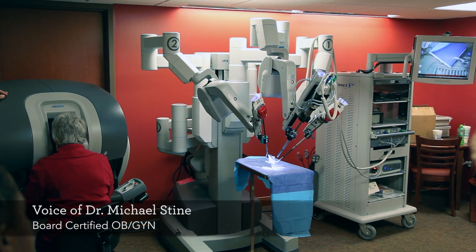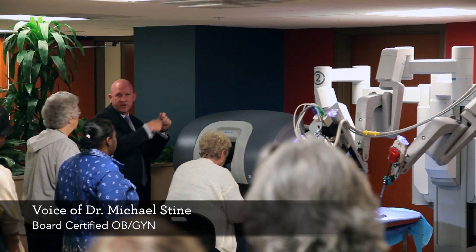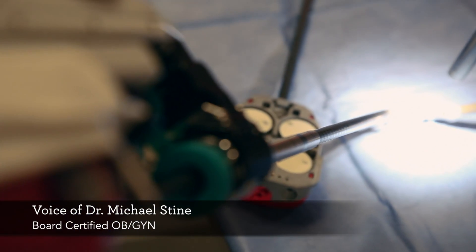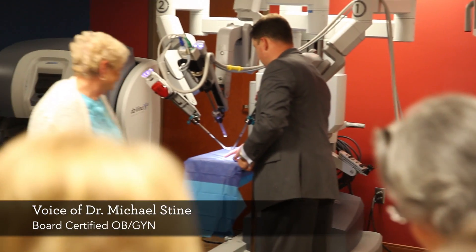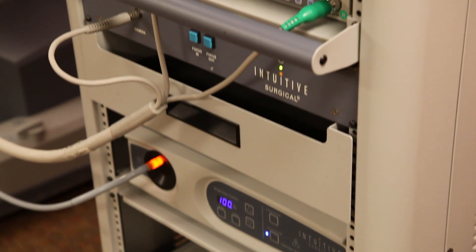My name is Dr. Michael Stein. I am a board certified OBGYN for Southeast Women's Center. It's not common for a small hospital to have a DaVinci robot. In our practice we get patients that come from multiple surrounding counties just to be able to partake in this technology.